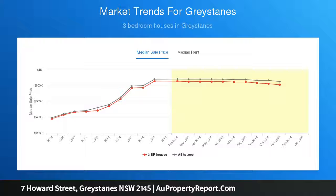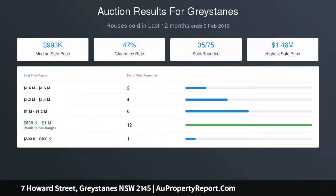All this plus the bonus of a detached sleep-out teenager's retreat equipped with a built-in, plus a good-sized parcel of land of over 600 sqm and 15.24 metres of frontage, which provides scope for further development subject to council approval.